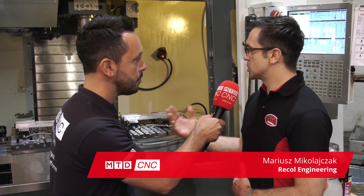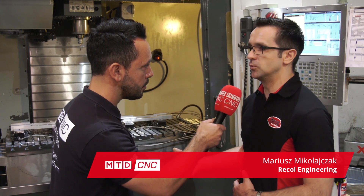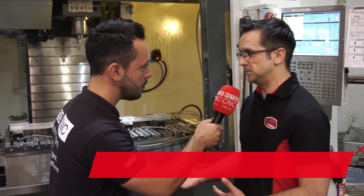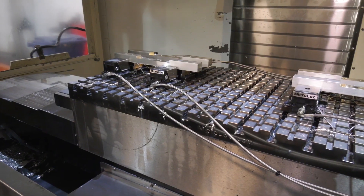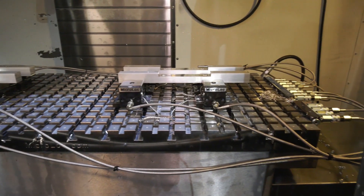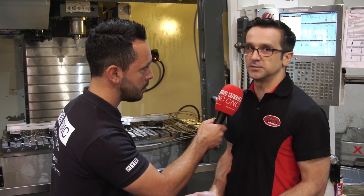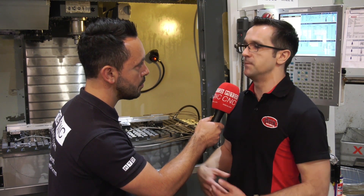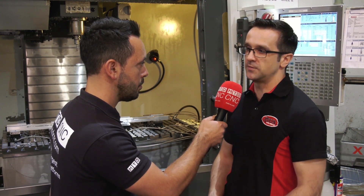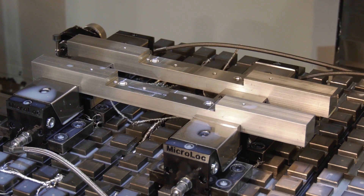We chose that because it's going to reduce our machining time. We are able to run 12 parts at the same time — for example, 12 parts in 10 minutes, rather than one part in 12 minutes. We can start the job quicker, finish the job quicker, and obviously our customer is happy. We can finish the job early and have the machine free for the next job, so it has really significantly increased productivity.